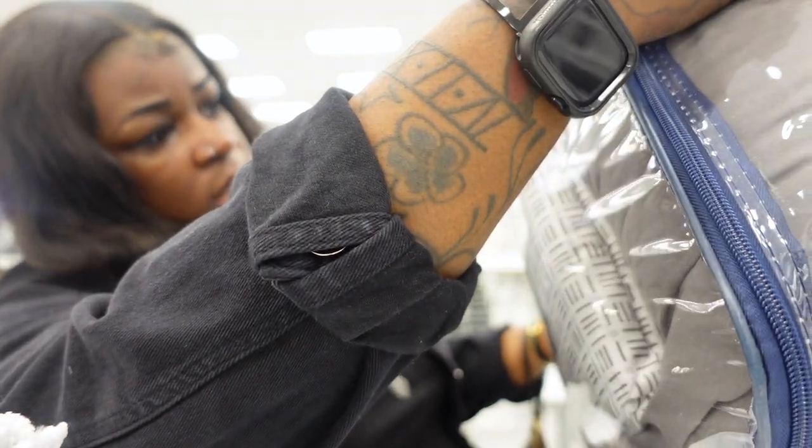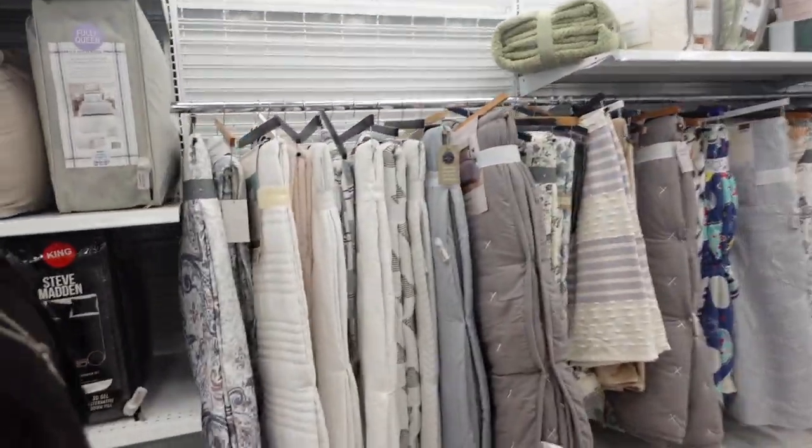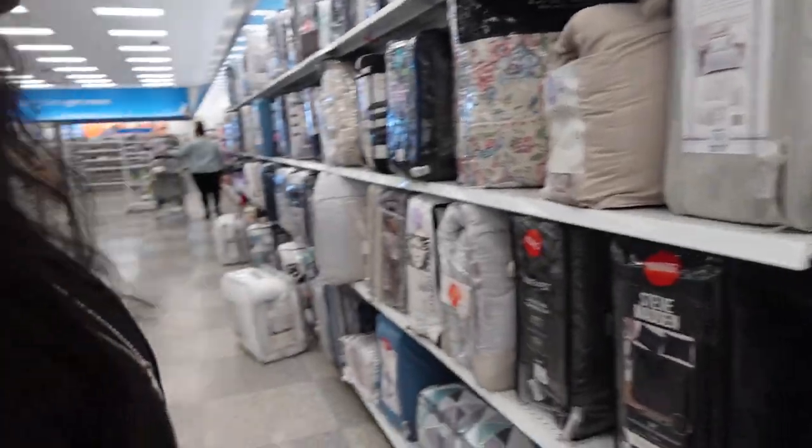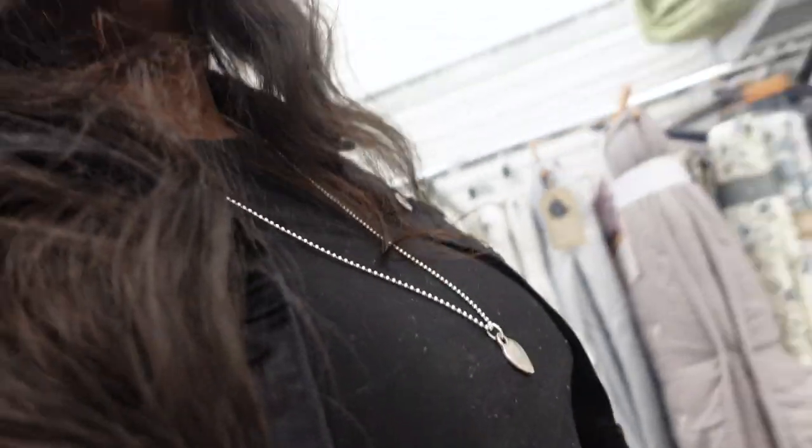I don't like the sheets. I had a lot, but I'm going for gray. What color is this? It's a U.S. Polo. We're going to look back here. It smells like they don't got anything.